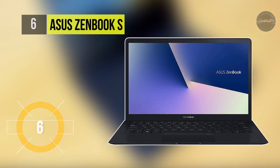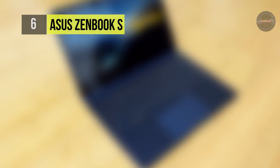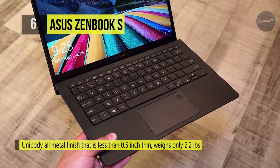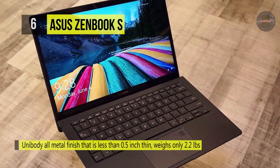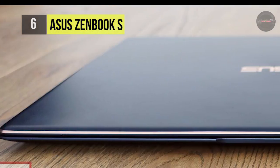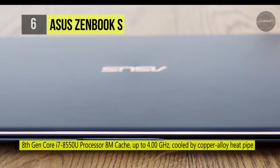The Asus ZenBook S is crafted from premium aerospace grade aluminum to create a unibody all-metal finish that is less than 0.5 inches thin, weighs only 2.2 pounds, and is equipped with the latest Intel 8th generation i7-8550U processor, 8M cache, up to 4.00 GHz, and is cooled by a copper alloy heat pipe and liquid crystal polymer fan.